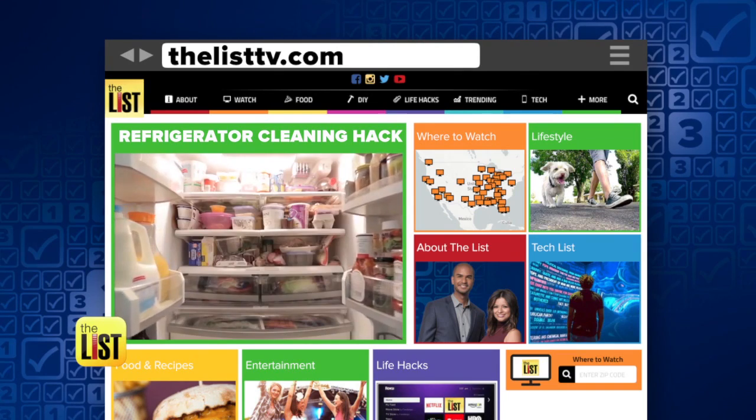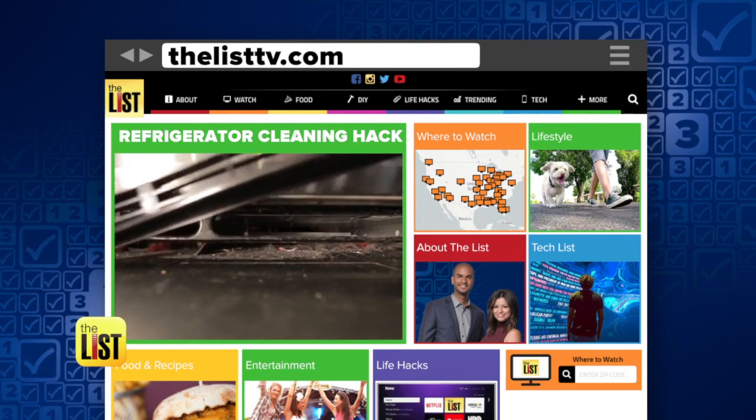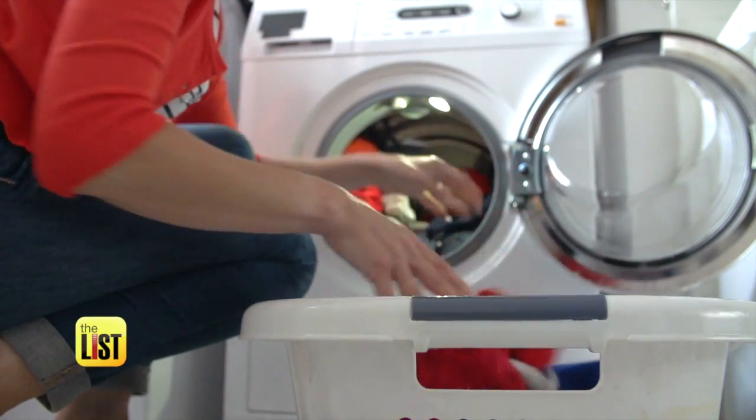Go to thelisttv.com to check out our super easy refrigerator cleaning hack that could save you more than $2,000. Don't let your appliances take you to the cleaners — on The Lowdown.